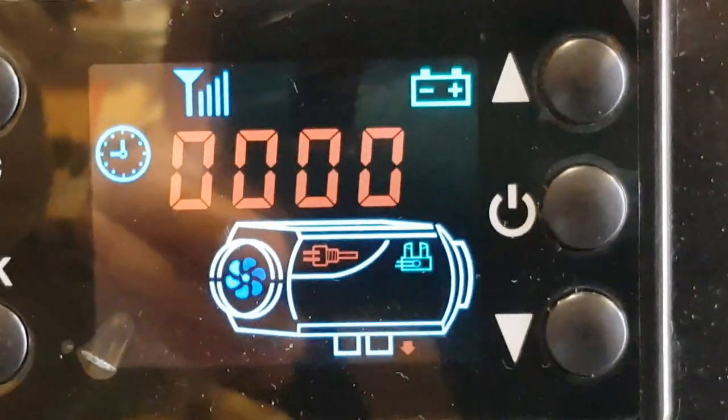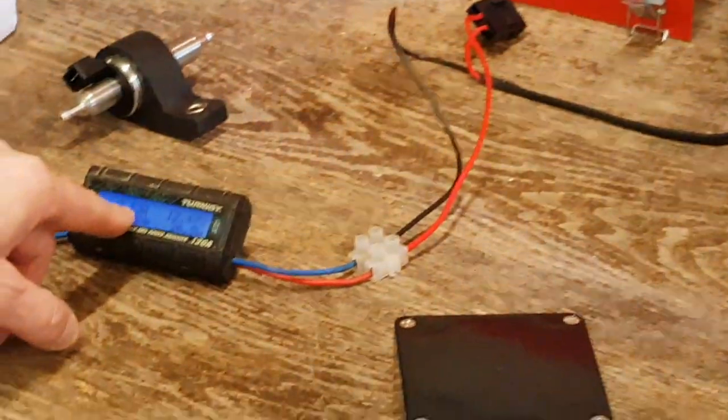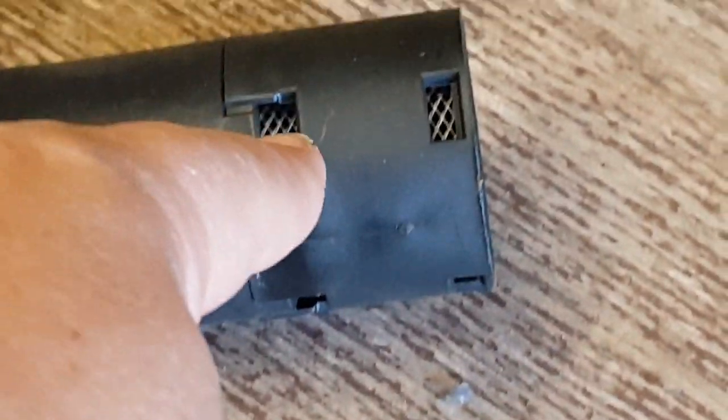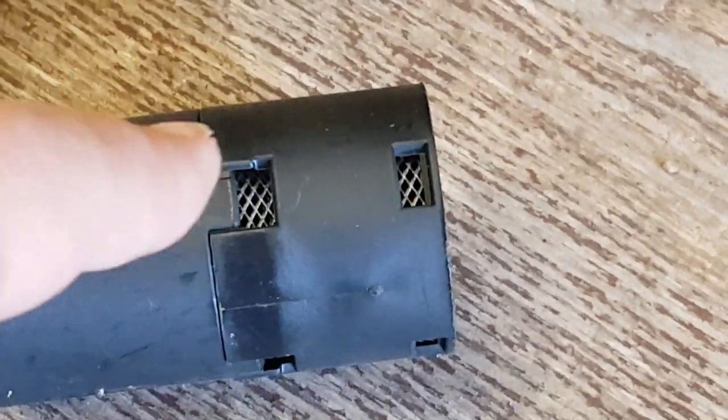We are on now, waiting for the glow plug to warm up, so we're waiting for the amps to go up. There's a much better air intake than the one I had because it has a gauze to stop all the dust getting in — I had to make my gauze out of a kitchen scourer just to stop all the insects and dust getting in.